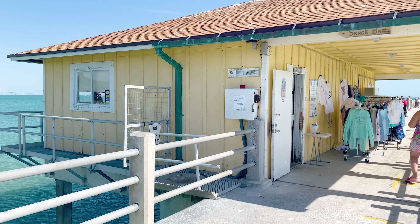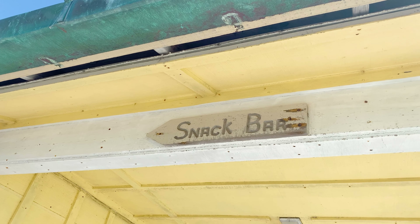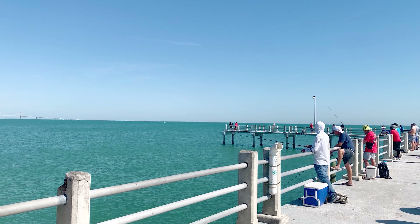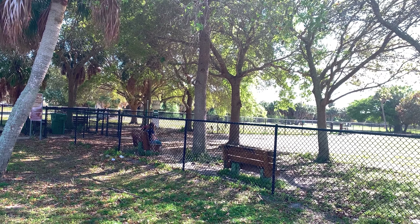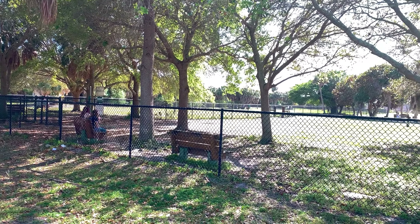The bait shop on the pier also serves as the snack bar. You can find t-shirts and the like there as well. Can you believe there's a dog park here too? I never would have expected that.